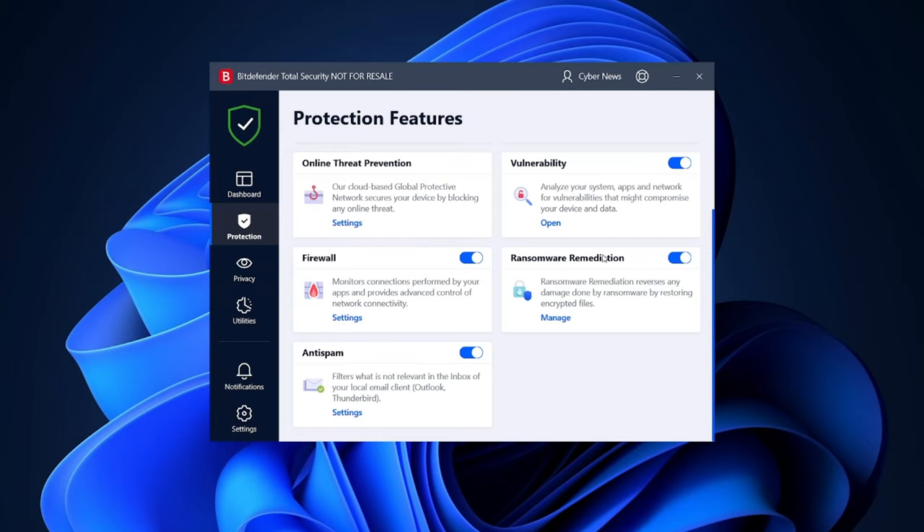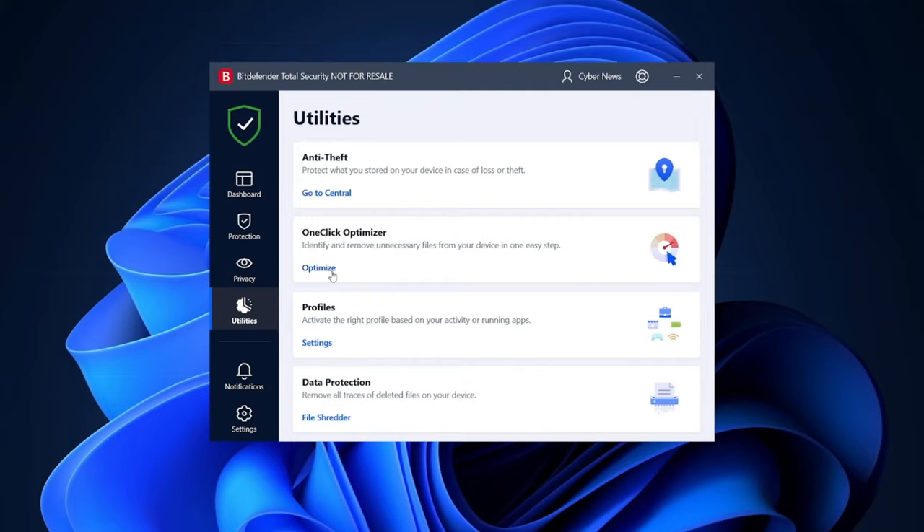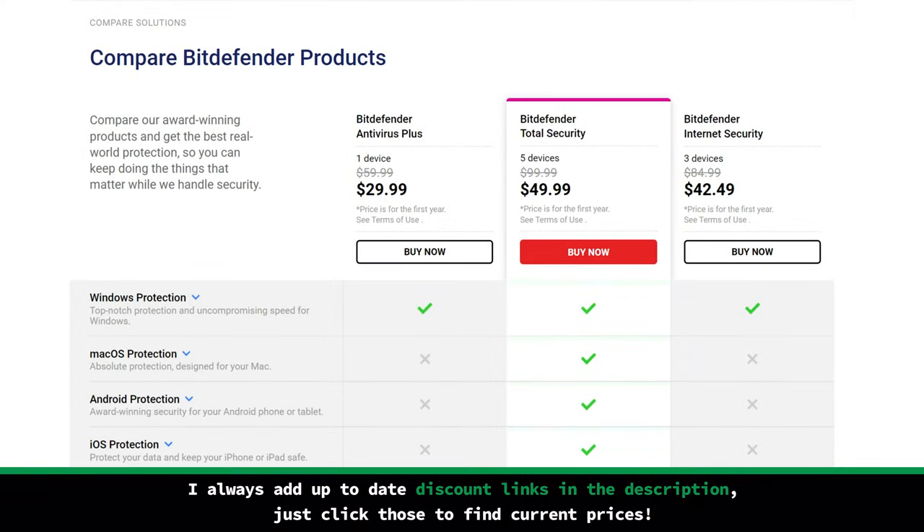Even if you are not planning to upgrade, I recommend giving the 30-day money-back guarantee a try. It's essentially free, and it's better to see if you need the full capabilities of Bitdefender before convincing yourself you are fine with the bare minimum. Being frugal at the cost of your security is not the wisest choice, especially since Bitdefender has some nice introductory plans with lower prices.